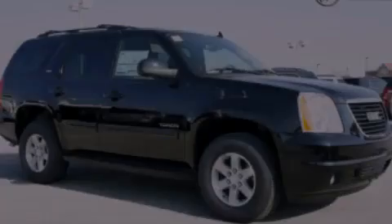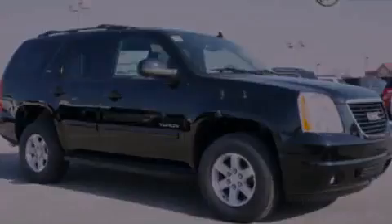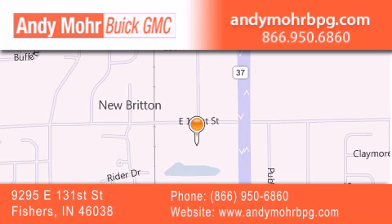Call or visit us right now and arrange your test drive today. Andy Moore Buick GMC is the place to find new and pre-owned cars and trucks in Indianapolis. You can search our new and used car inventory online, get new car pricing, and receive free no-obligation price quotes. Stop by and visit us at 9295 East 131st Street in Fishers, or see us online at andymoorebpg.com.